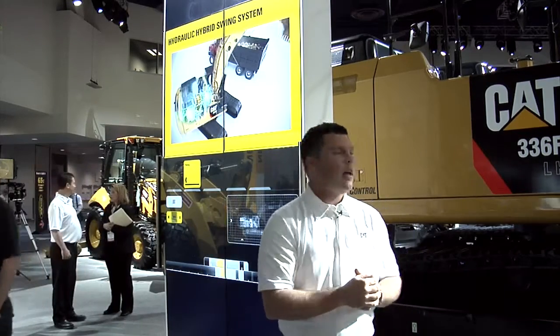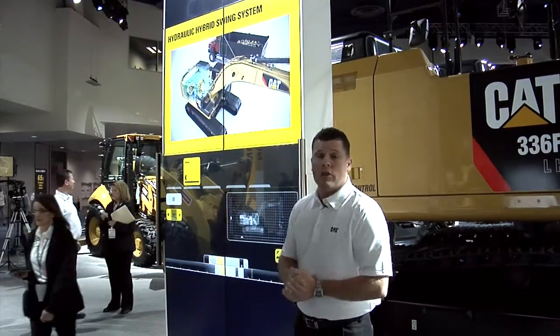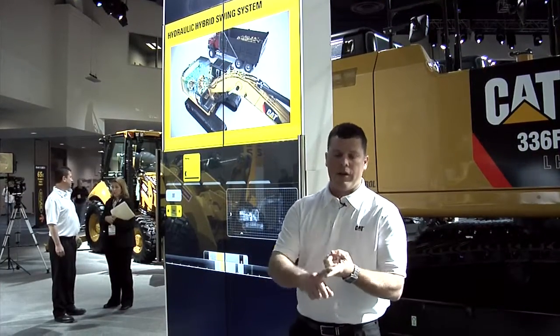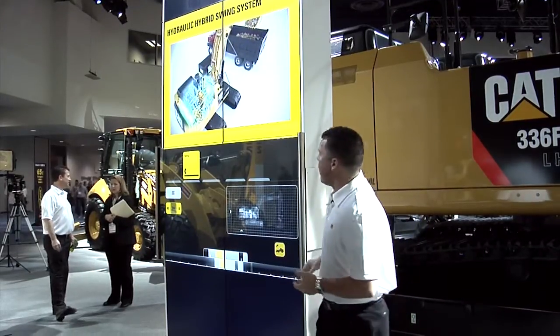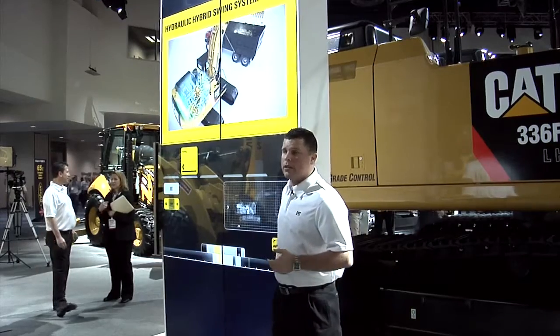When the Adaptive Control System valve sees an opportunity to reuse that stored energy, it diverts that flow to the front, and we get our fuel efficiency. With these three concepts — your Adaptive Control System valve, your pump, and your accumulators in the back — we create our hybrid technology and show significant fuel savings.